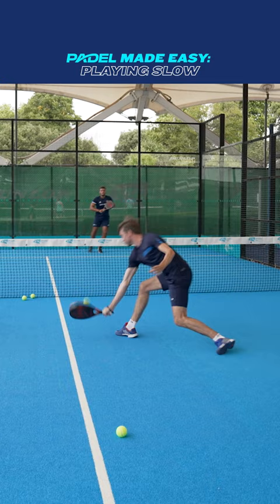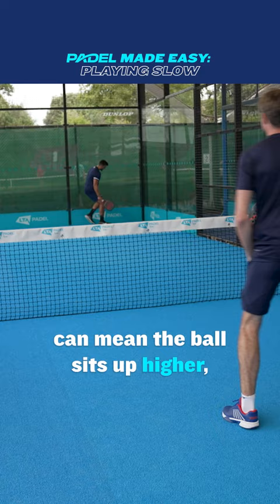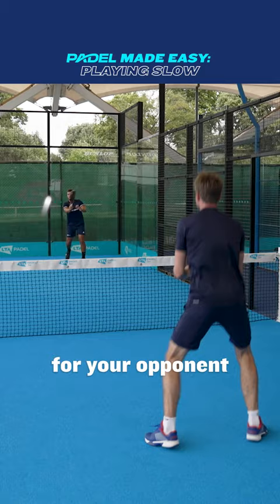Another reason why you play slow is to prevent your opponents from attacking. When your opponents are at the net, hitting harder can mean the ball sits up higher, giving them a volley at a comfortable height and making it easy for them to attack. Playing softer means the ball will drop lower, making it much harder for your opponent to hit winners into the corners.